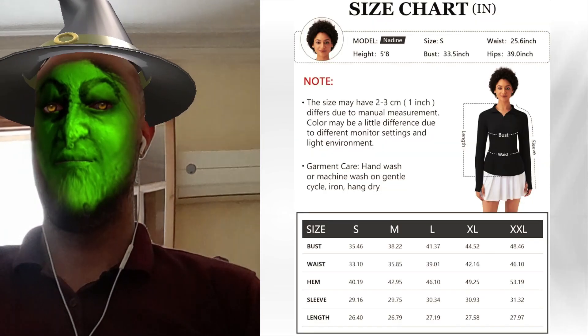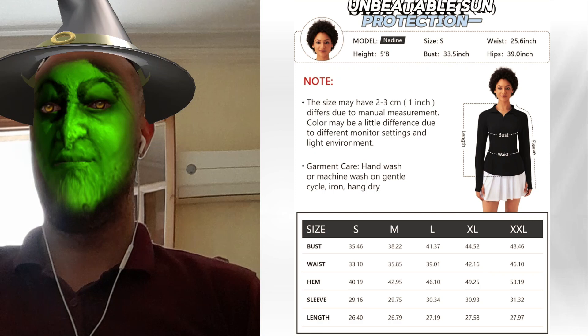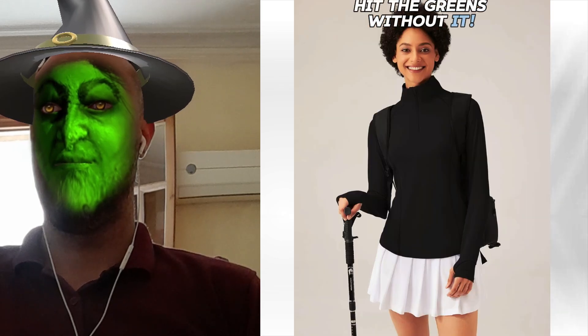Trust me. Rock this pullover next time you play. Comfort, style, and unbeatable sun protection. You won't want to hit the greens without it. Grab yours now.